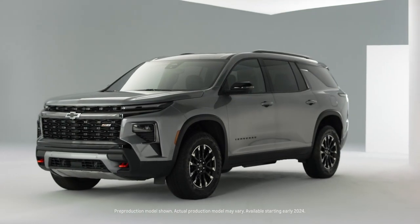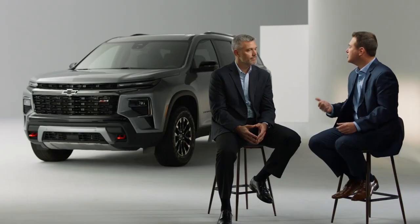We're here to talk about the all-new 2024 Traverse Z71. I'm Brad Franz, here today with Jeff McDonald, and we're going to walk you through a little bit about the Traverse Z71 and why we're so excited. So let's jump right into it.